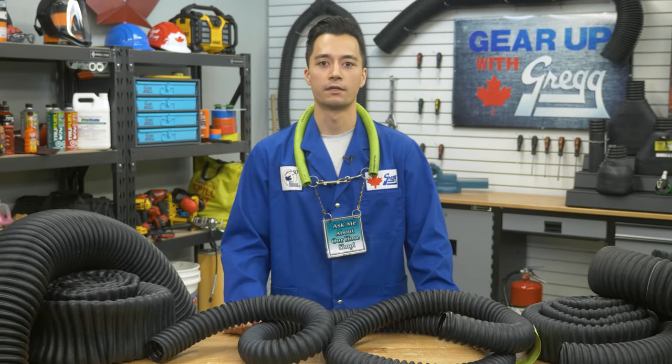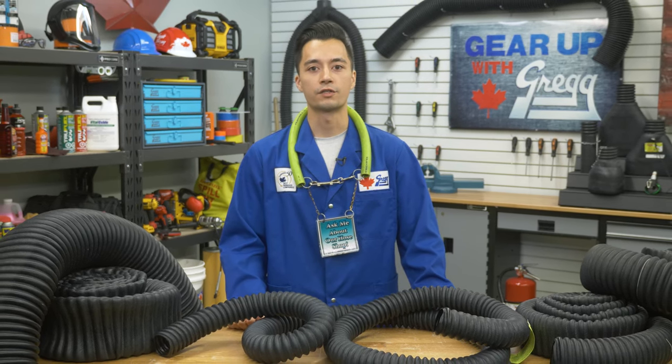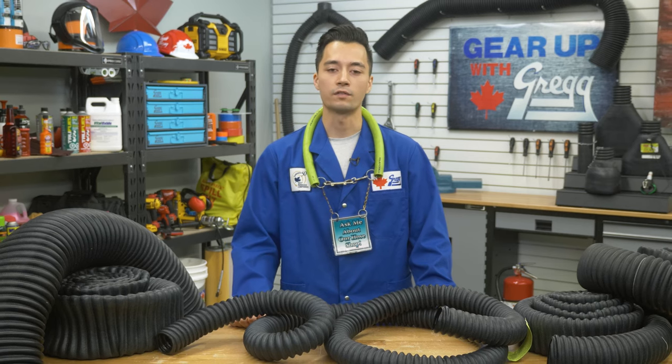Deciding on the type of hose would largely depend on your application. However, there are other parameters as well. Here are a few factors you should consider when deciding on the type of hose you want to buy.